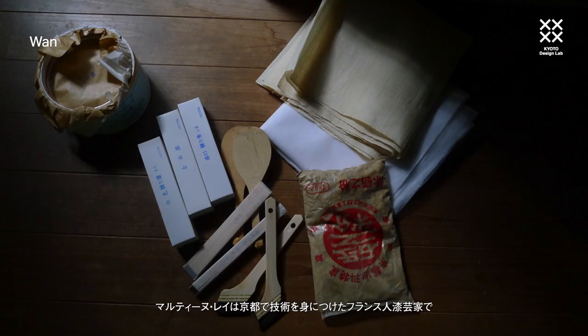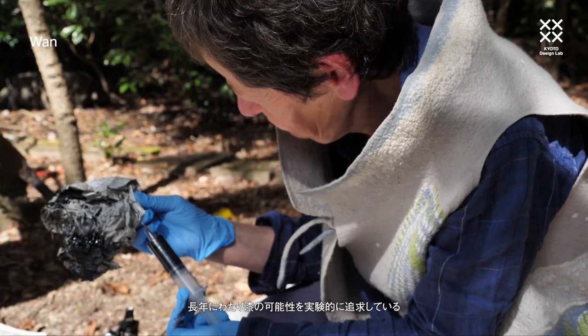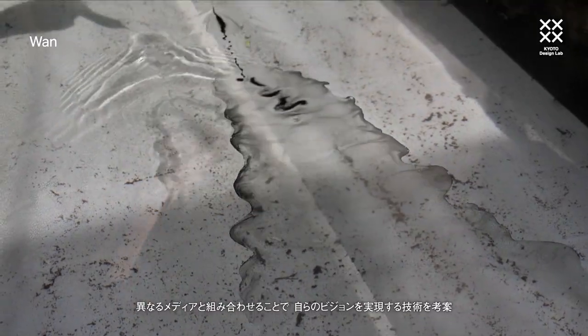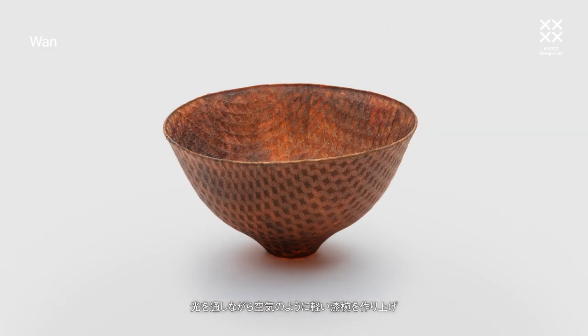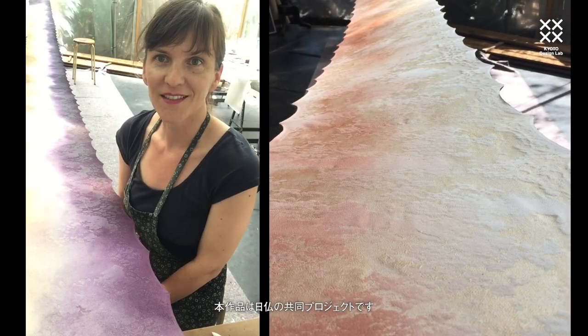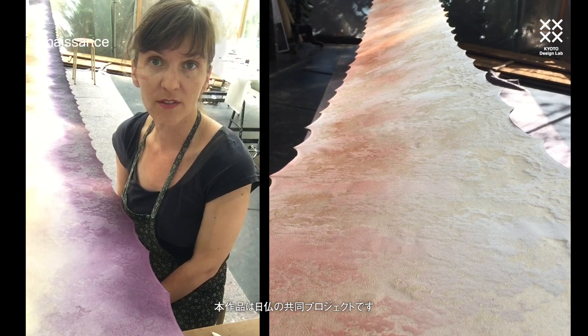Martin Ray, the experimental French lacquer artist who trained in Kyoto, has explored the potential of Urushi for many years. Combining it with other media, she invents techniques to realize her vision. In her one series, she has laminated Tango Chirimen to create a series of translucent lacquered bowls as light as the air, marrying the separate worlds of Urushi and Tango Chirimen. This project is a collaborative research between Japan and France.